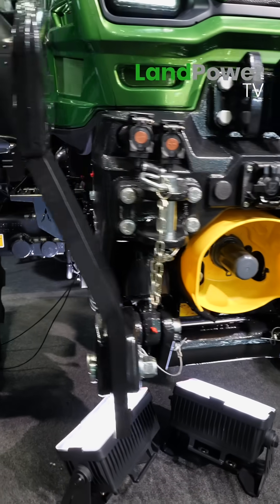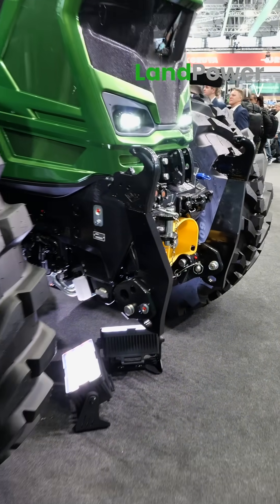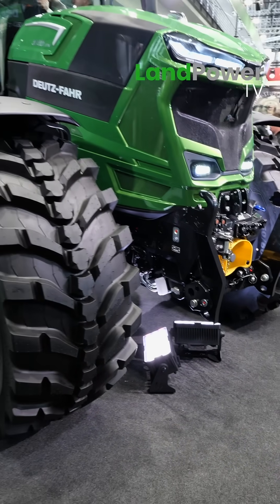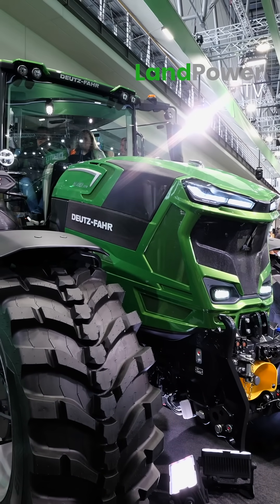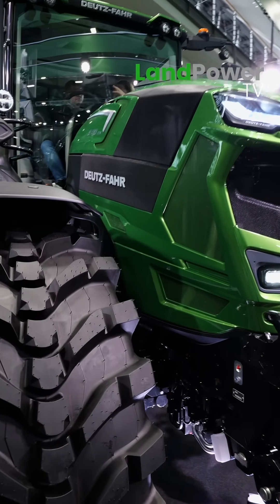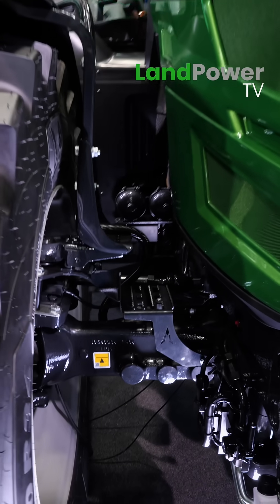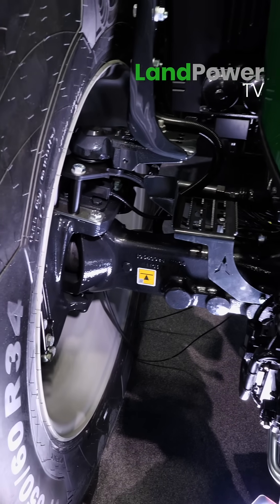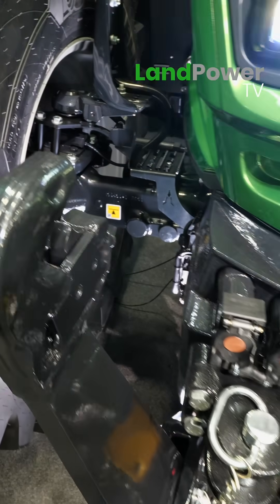What did you want from FPT? We wanted an engine that's responsive and able to deliver the torque that we need in this transmission — where this beast is going to be working. The EVGT gives us such a responsive engine, instant performance. We also wanted one that was economical — we're HVO compatible.